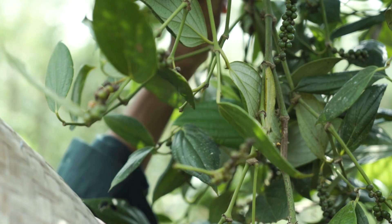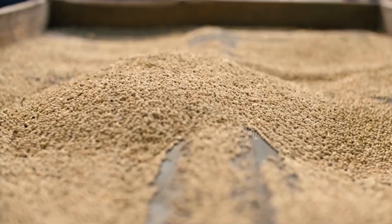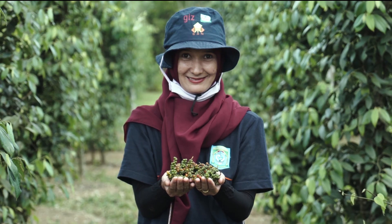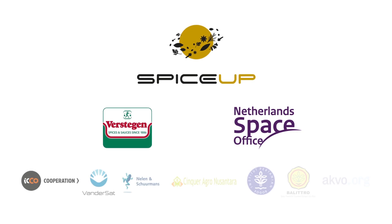By helping farmers in Indonesia, together we can strive for better quality pepper, sustainable pepper production, and better economic and social positions for the farmers. Are you going to join us on this journey?